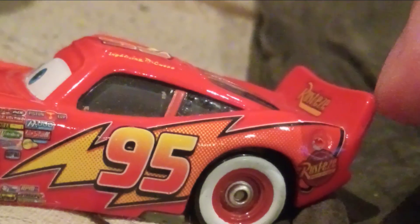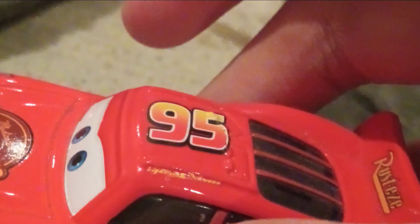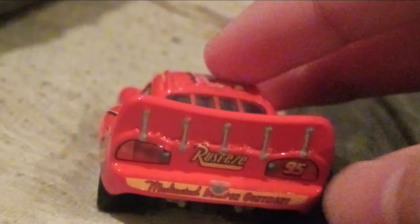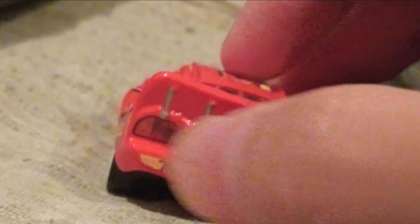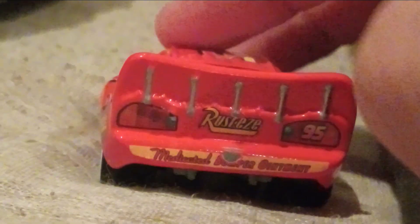He has the gas cap on this side, the spoiler with the Rusty's logo, the window bars, his name on the roof edges, the roof flaps, number 95 on the roof. In the back, he has the taillights with the number 95 on the taillight, the Rusty's logo, the yellow rookie stripe, and the Medicated Bumper Ointment logo.